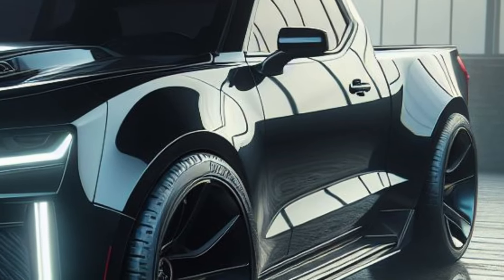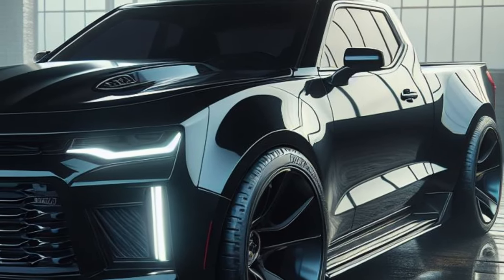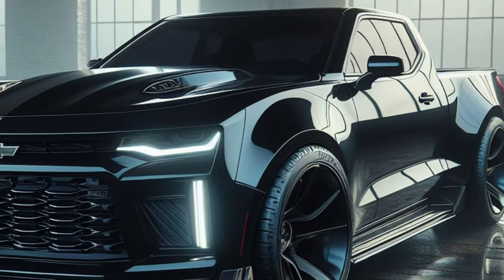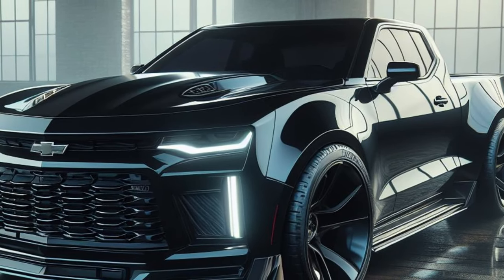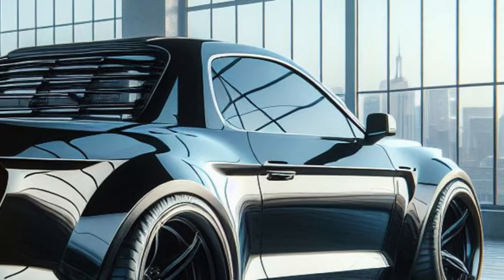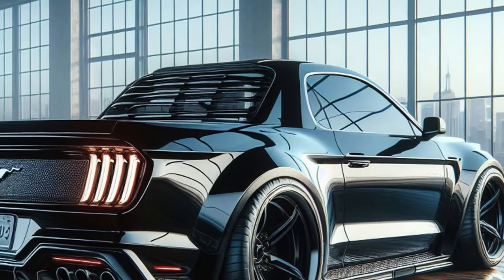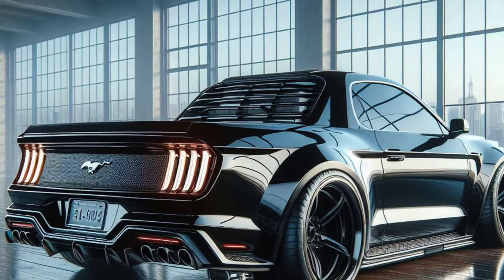The muscular body lines are a perfect blend of Mustang and pickup truck. The sloping roofline, reminiscent of the classic Mustang, flows seamlessly into a surprisingly functional integrated truck bed. Wide futuristic fenders with glowing blue accents house imposing all-terrain tires, hinting at off-road prowess that defies expectations.